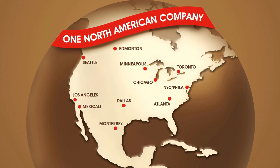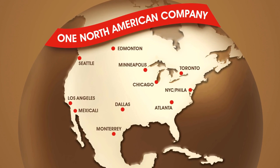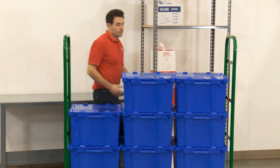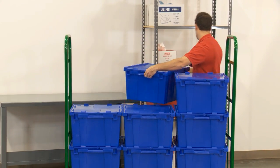Uline U-Boat Platform Trucks and optional additional shelves are in stock and ready for immediate delivery from any of our convenient locations in North America. Whatever your material handling needs are, you can rely on Uline to have the solution.